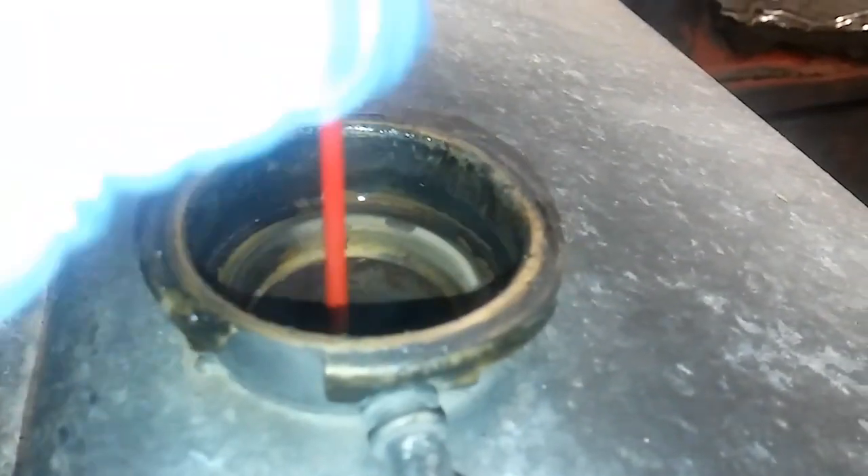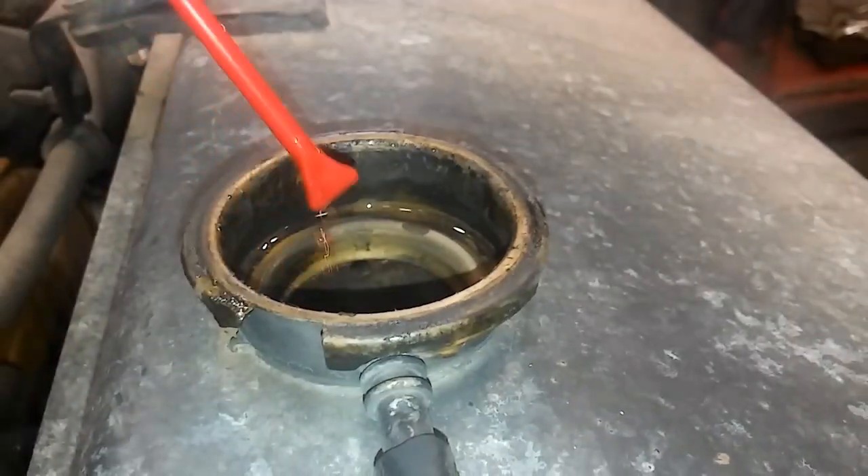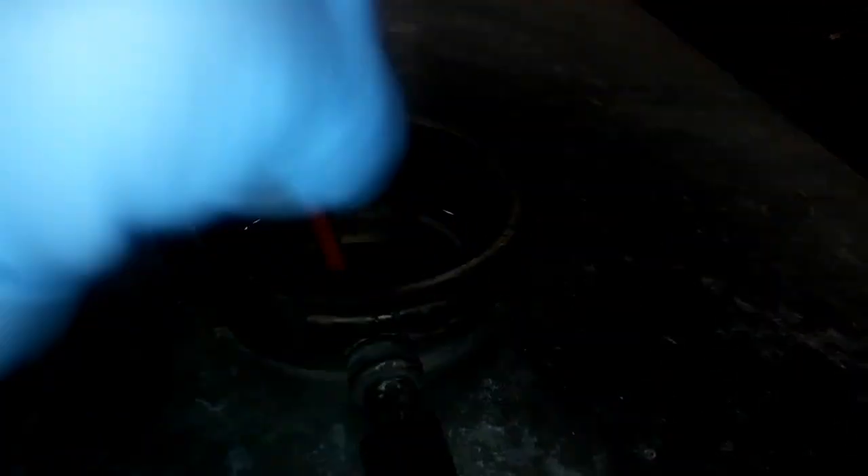Eenie meenie miney moe, I wonder where my coolant will go. In this video we're going to be discussing how coolant could be entering your crankcase and contaminating your engine oil.